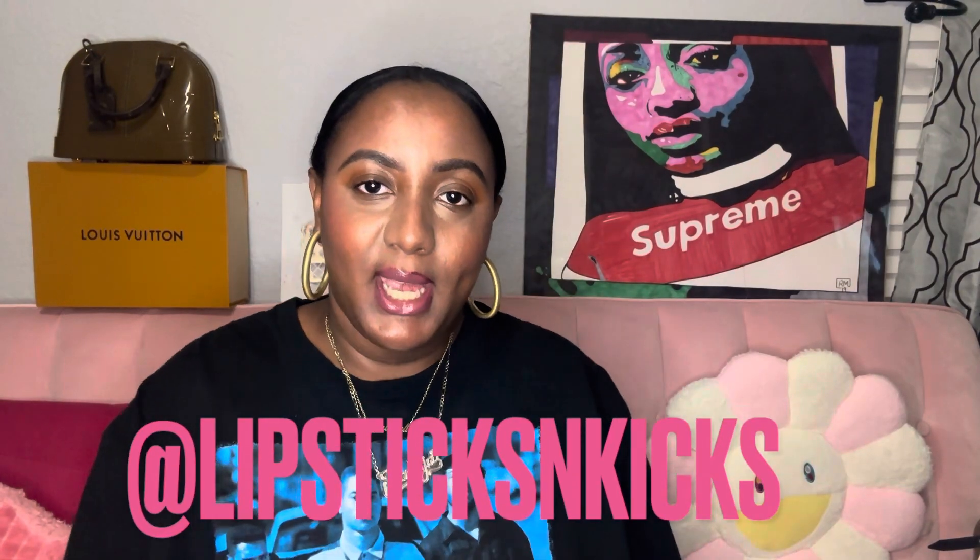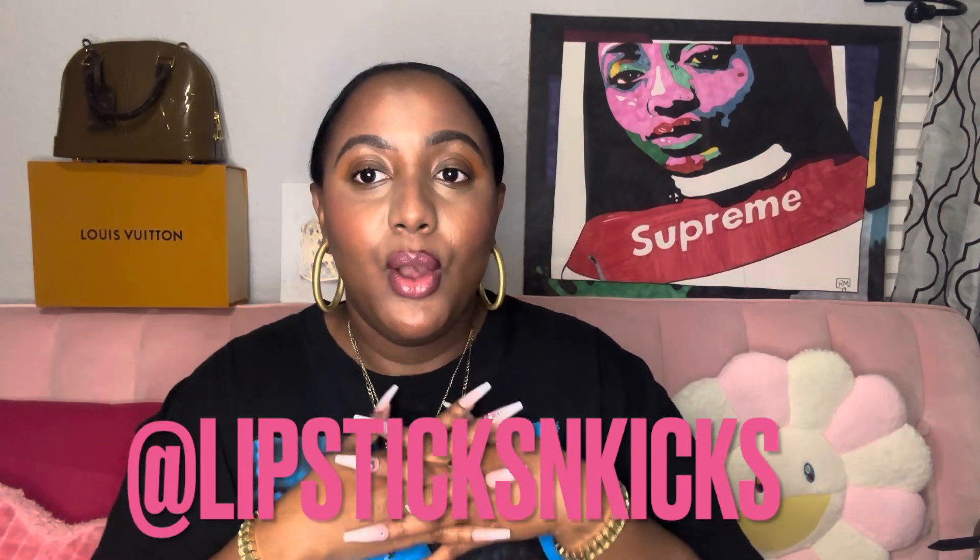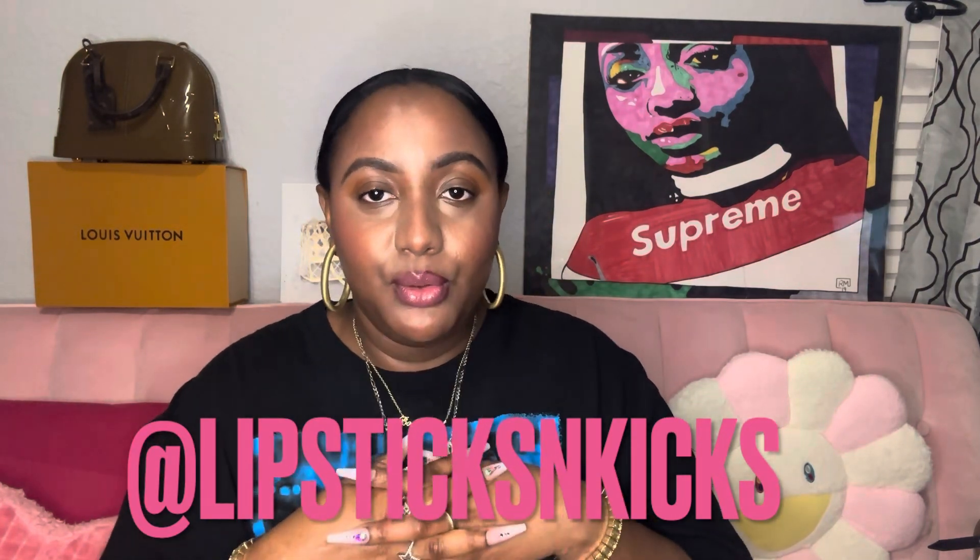Hey guys, welcome back to the channel — it's Lipsticks and Kicks and we are back today with a quick little fragrance review. I've had this fragrance for a while. Thank you guys so much for your support across all the platforms. I'm definitely seeing the engagement and I'm trying to pump out videos. Life happens and you may have changes in your daily things, but I am trying to pump out these videos. We are so close to 500 subscribers — follow me on Instagram and TikTok.